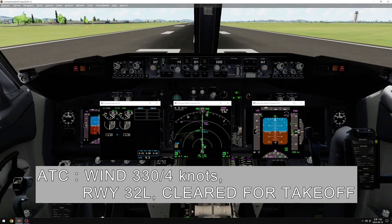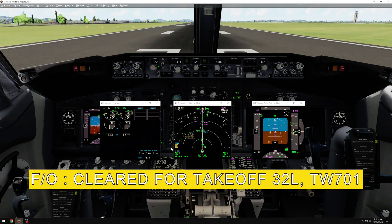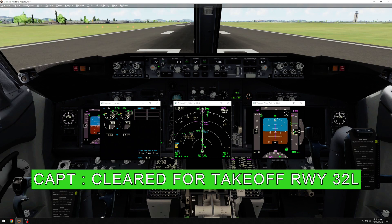When 330, 4 knots. Runway 33 left, cleared for takeoff. Cleared for takeoff, 33 left, T-way 701. Cleared for takeoff, 33 left.